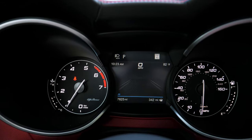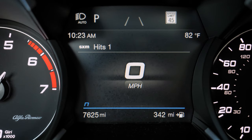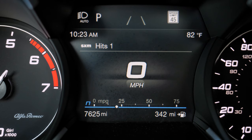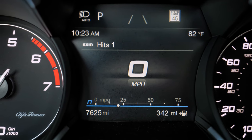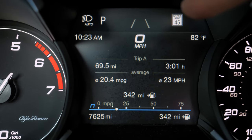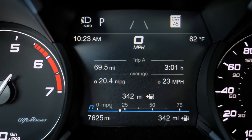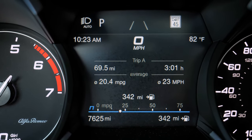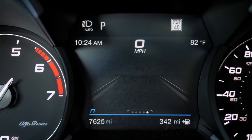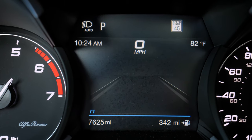The standard gauge setup has physical gauges on the left and right with a digital display in the middle. The first screen shows instantaneous fuel economy, range, speed, and the speed limit sign. You can also see when adaptive cruise and lane keeping are active. There are Trip A and Trip B displays, an efficiency gauge, and a view of all driver assist features when using level two autonomous driving.